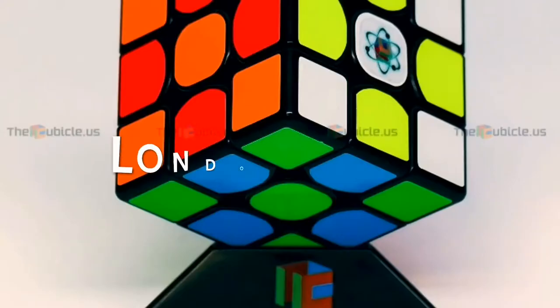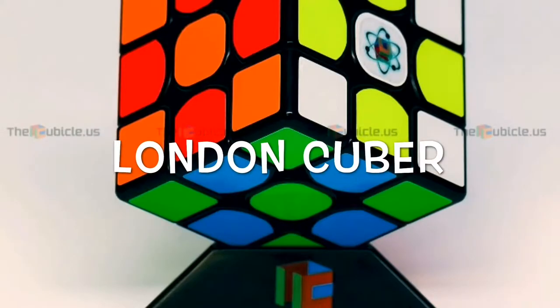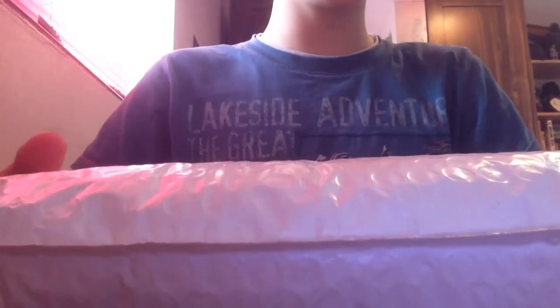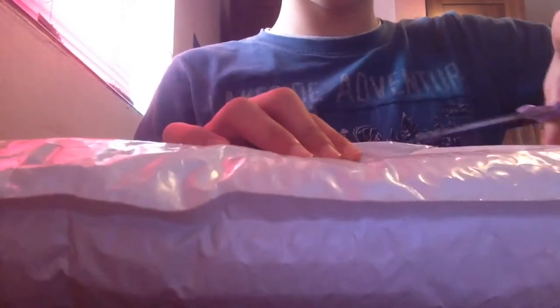What's up guys, LondonCuber here and today we have an unboxing from thecubicle.us. This is the cubicle hoodie that I ordered on like Saturday or Sunday. It came really quickly. This is a receipt and this is the cubicle.us business card. It's pretty cool.